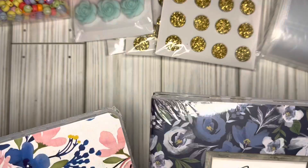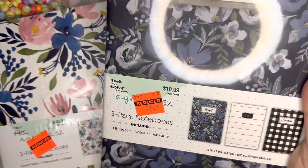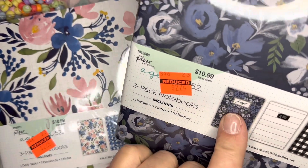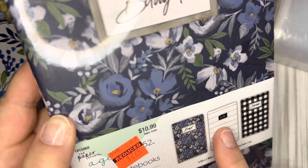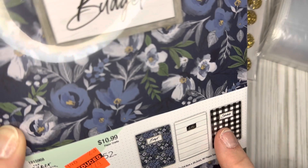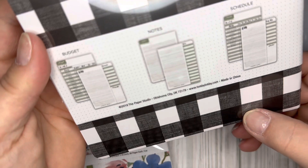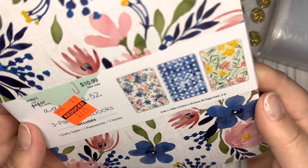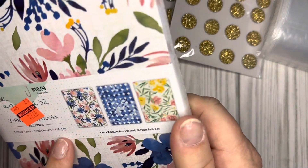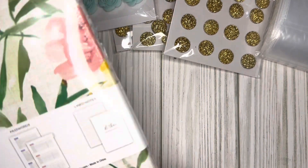The last thing I got was a couple of these — Paper Studio Agenda 52 budget journals. This one has three in it: one is a budget journal, one just says notes, and one's a schedule. On the back it shows you what the pages look like — one is daily tasks, one passwords, and one notes. I saw that one of these was a password book, so my plan is to get more organized and use this to put my passwords in.